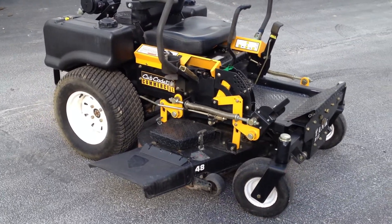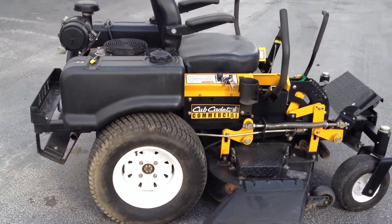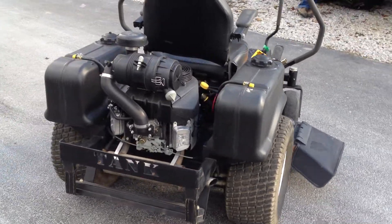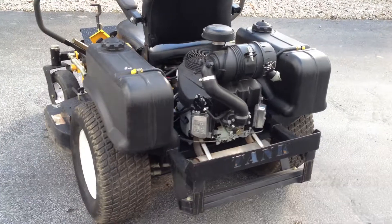Hello. Today we're showing you our 2005 Cub Cadet Commercial M48 Tank Commercial Zero Turn Mower. This mower was used residentially, has just under 700 hours, and is in exceptional condition for the hours and age.